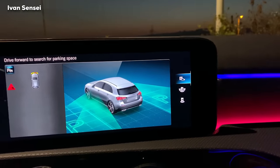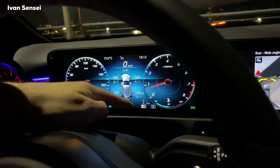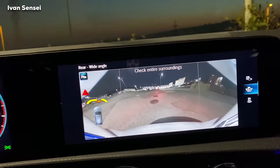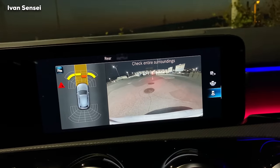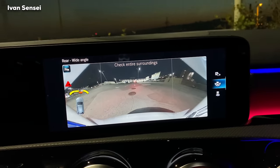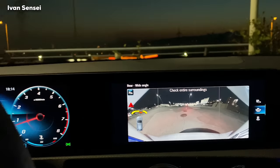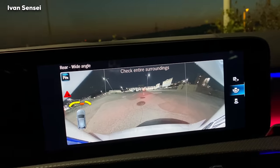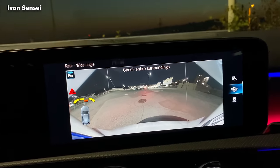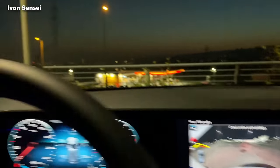Another cool trick: if you press on the touchpad or the screen while you're in Drive, the rear camera will open even while you're driving forward. So you can check who's behind you without putting the car in reverse. These cameras are really high definition, so it's actually a great feature - maybe when you're driving with a friend you can open the camera and see them.